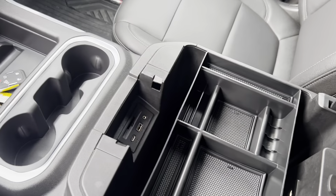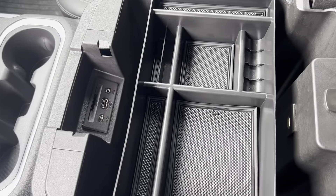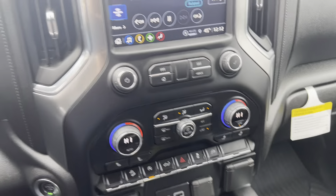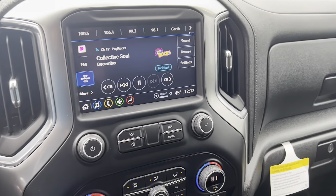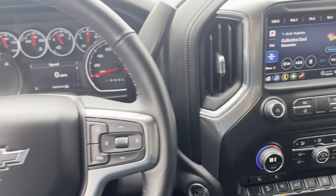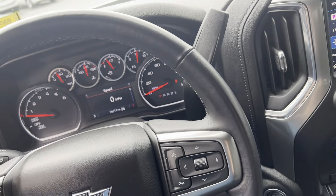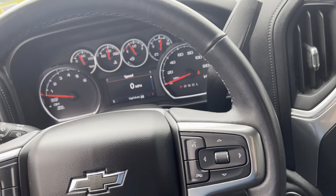This is the deep center console with a tray organizer. All your original books, manuals, and window sticker are there. Really clean interior, and the leather-wrapped steering wheel is in perfect condition — really nice, smooth leather.